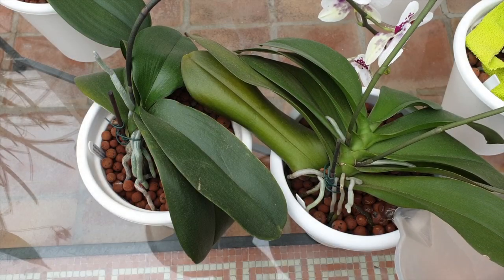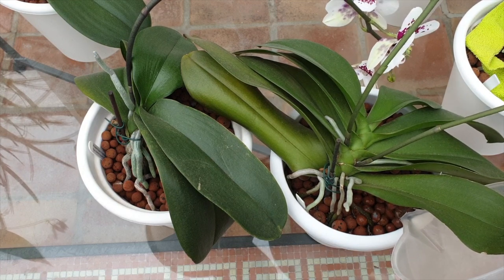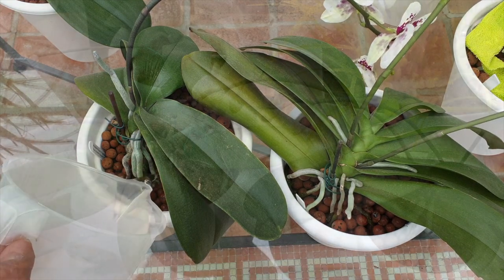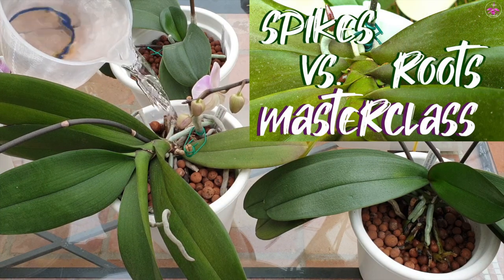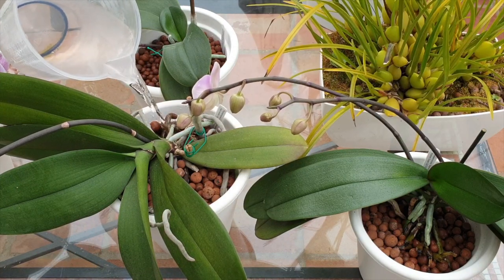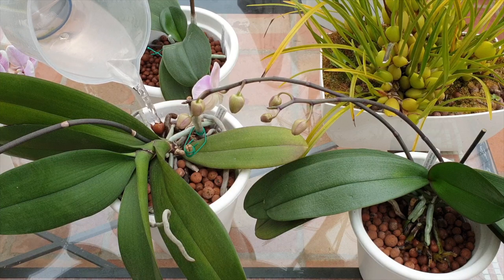Today my complex phalaenopsis hybrids are getting 500 parts per million of fertilizer for the first time ever, and I'm doing it as a blitz soak at a pH of 6.5. Another thing I promised in a video a while ago when I was showing roots versus spikes — once the orchids would bloom, I would decide who gets to stay blooming and which spikes are coming off. And that is what we're going to address today.